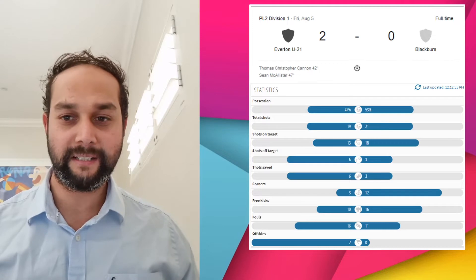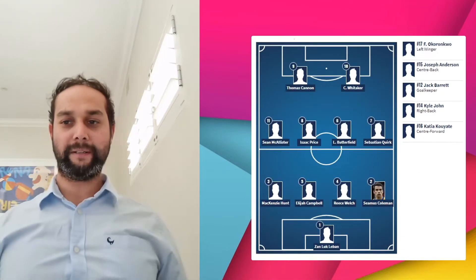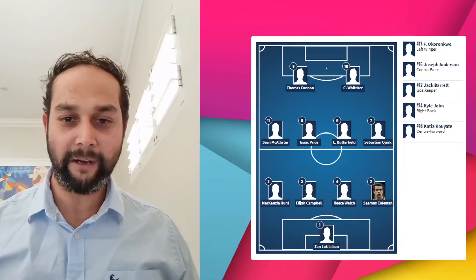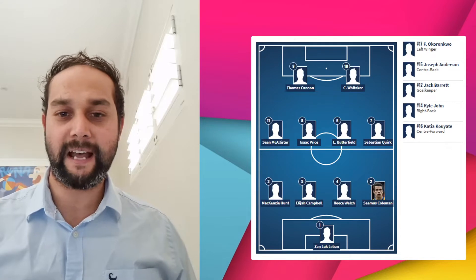How did Everton line up? Well, they had a 4-4-2 formation. The most notable name that came up against us is the Everton and Ireland captain Seamus Coleman. Coming back from a long layoff, he didn't take part in pre-season, so he was there bolstering up their side.